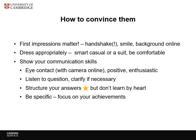Be positive and enthusiastic. Listen to the question — if you're not clear, you can ask questions back. You can pause to gather your thoughts before you start speaking. Structure your answers — we're going to talk about the STAR structure in a minute — but don't rehearse so much that it sounds learned. Do use real examples and focus on things you've actually achieved.